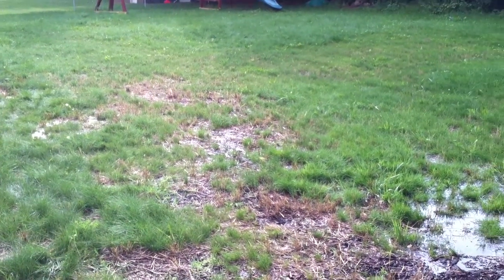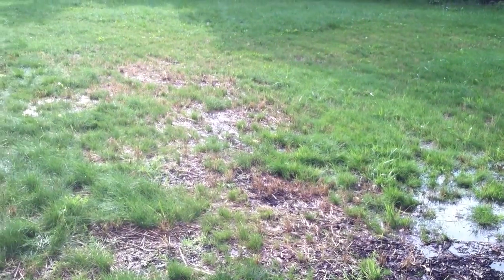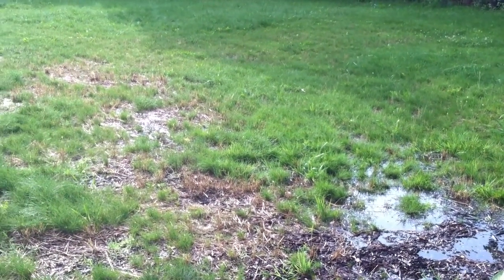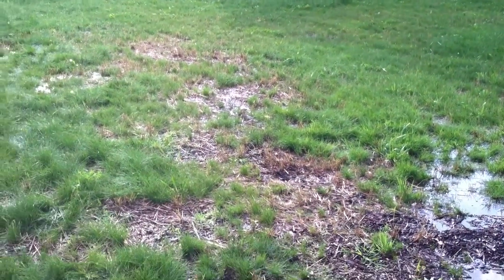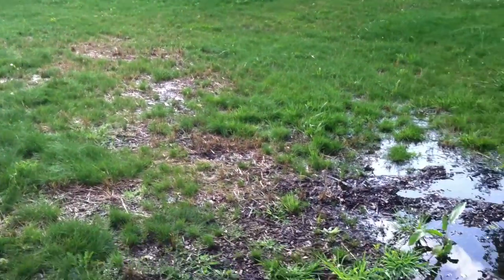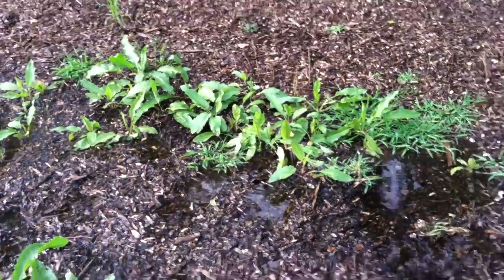We just recently had a rain event about 10 minutes ago, and I just wanted to show you an example of stormwater runoff coming off a residential property. This is our own property here. We have a recently established lawn that's still establishing itself, and coming through here is where the drainage occurs.